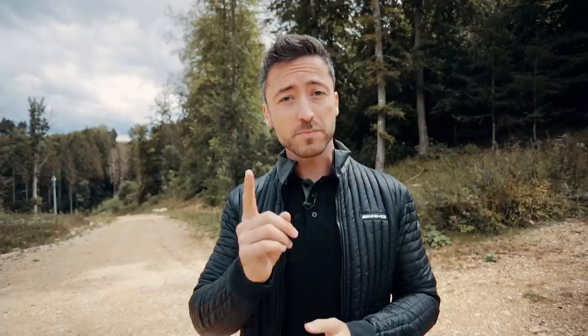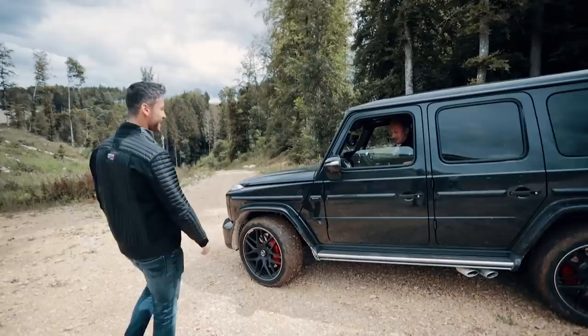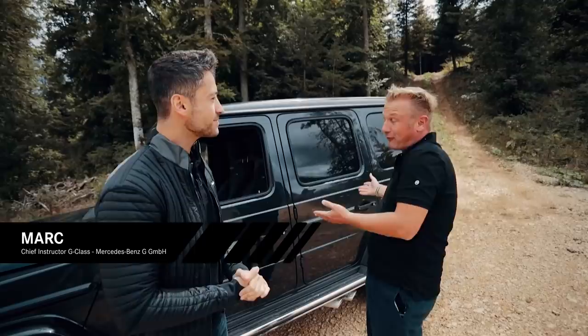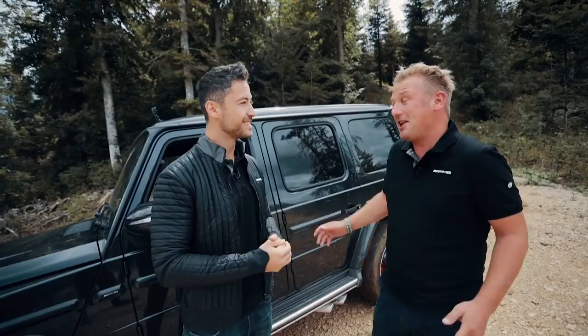We have a very special guest for this topic today that some of you might even recognize — and I can hear him coming already. Hi, you're waiting for me? I've been waiting for you — looks like you've already had quite a bit of fun. It looks like it, but I want to have you in my car. Mark, nice to meet you. Perfect — it's my first time here in Immendingen. You know this car very well because you are quite well known as the expert when it comes to the G-Wagon.